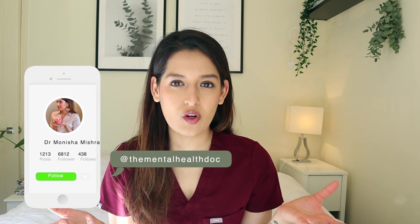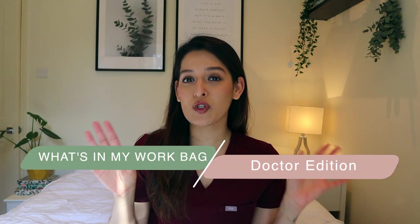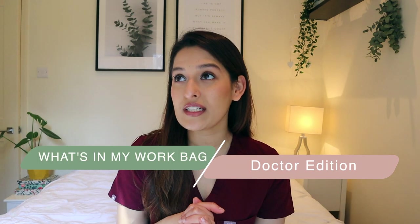Hey guys, welcome back to my channel! If you're new, hi, I'm Onusha. I'm currently a CT2 - that's Core Trainee Year Two - in the specialty psychiatry here in London. Today's video is something I've seen a lot on YouTube - the 'what's in my bag' format. So I thought I'd make a doctor edition: what's in a doctor's bag.